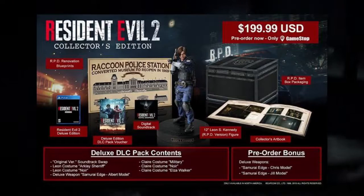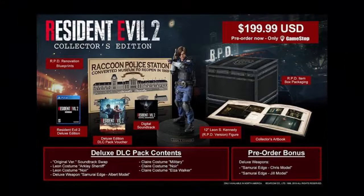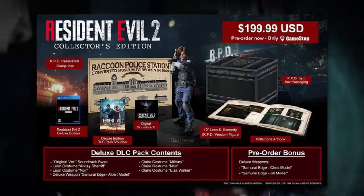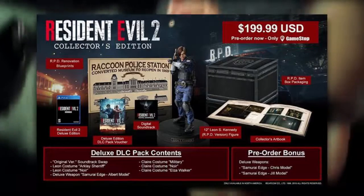Next up is Ben's File, an art book — a 32-page book left behind by Ben, a freelance journalist who makes an appearance in Resident Evil 2. This file contains photos and files documenting events after the Raccoon City tragedy, and was filed away as a highly confidential document by the US government, never seen by the public until now.